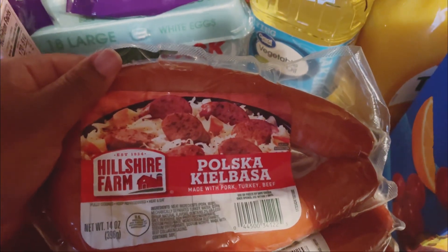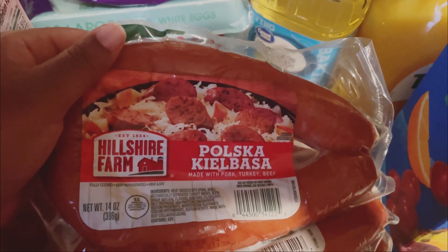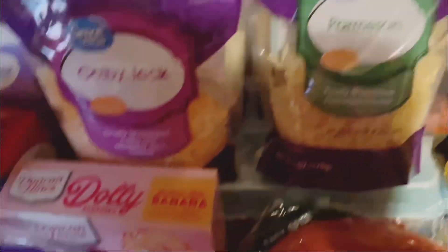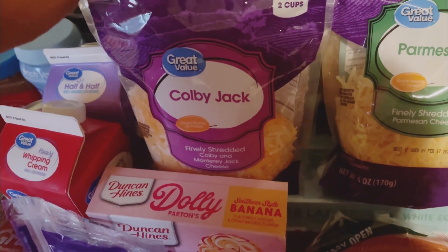I have the cajun style smoked sausage, the regular smoked sausage, the turkey one, and I also have the polska kielbasa — I'm not sure how you pronounce that, y'all let me know! I like to get different ones. Back here we've got some cheeses: parmesan cheese, a fiesta blend — all Great Value brand — Colby jack cheese, and mozzarella cheese.